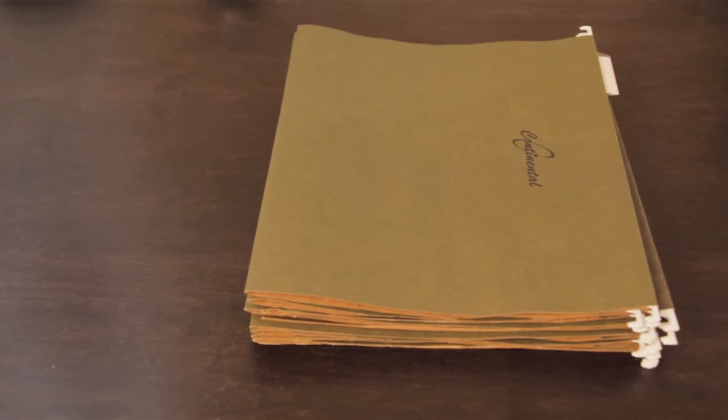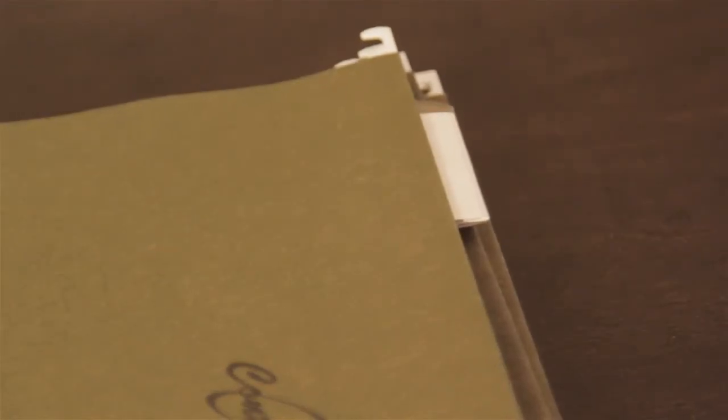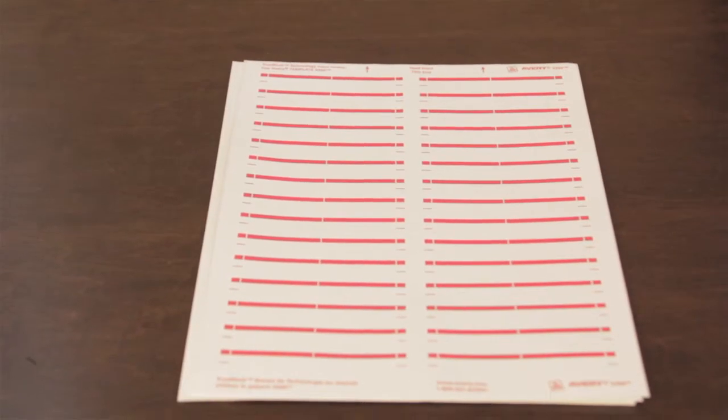Here's what you need. First, hanging file folders. Secondly, hanging file folder tabs, file folders, and file folder labels.